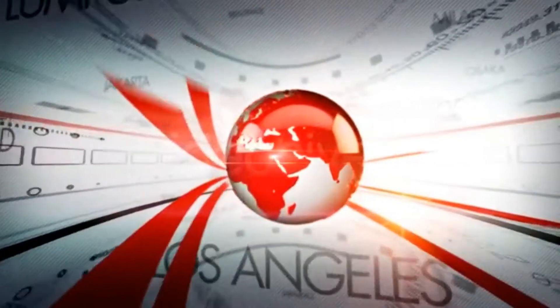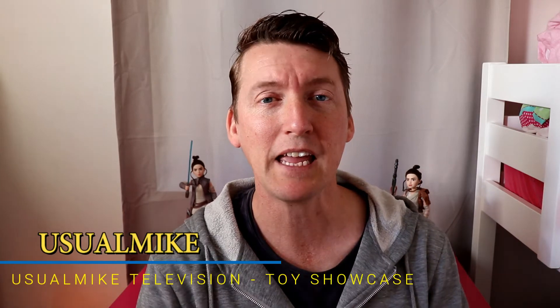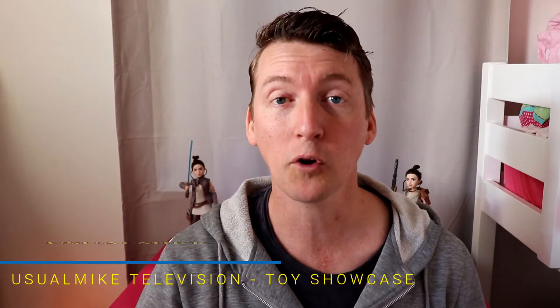In this week's episode of Star Wars leaks, news and reviews, we check out some new Black Series, have a look at some Vintage Collection, a few little minifigs, and a massive comment that appeared on one of my videos. Hello and welcome to Usual Mike's Intelligent Toy Showcase channel — today lots to talk about.